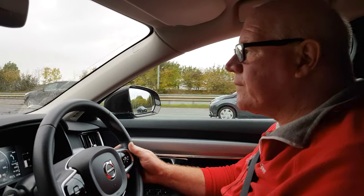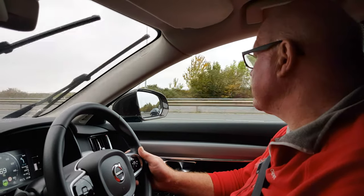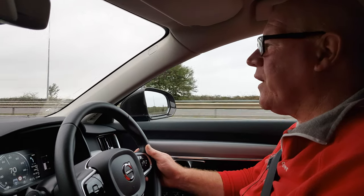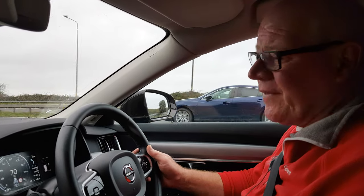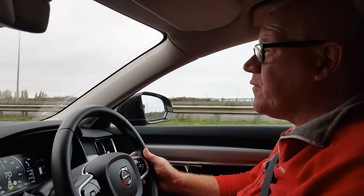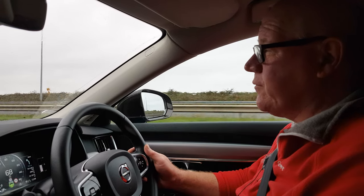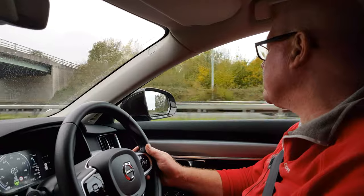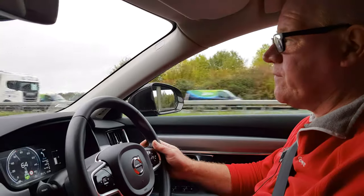So Stephen, what are your favourite features of your new automobile? The sound system is incredible. Unfortunately we won't be able to demonstrate the sound system because YouTube will give us a copyright infringement.